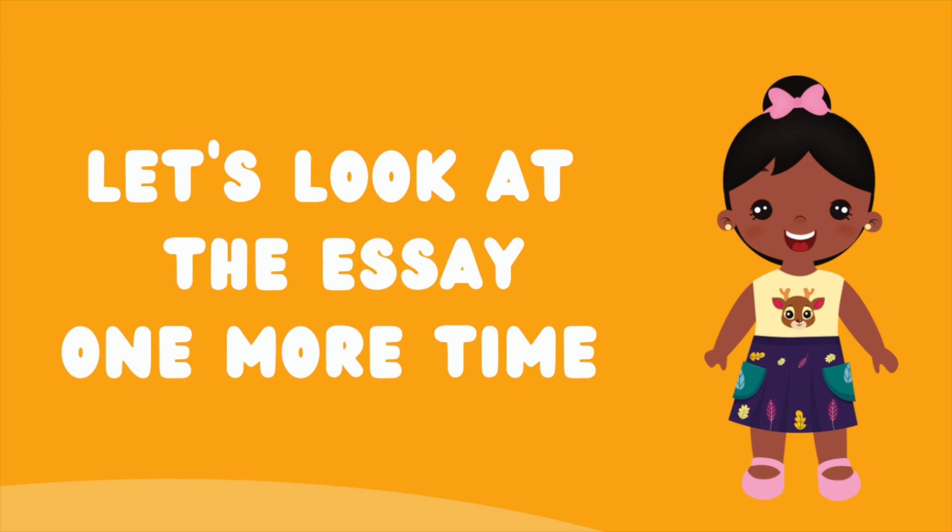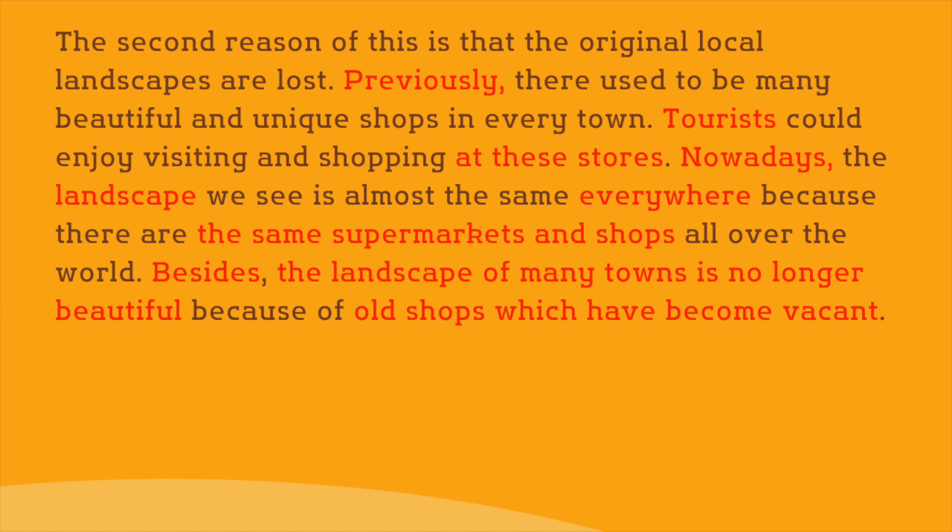Finally, let's read through the essay one more time. 'The second reason of this is that the original local landscapes are lost. Previously, there used to be many beautiful and unique shops in every town. Tourists could enjoy visiting and shopping at these stores. Nowadays, the landscape we see is almost the same everywhere, because there are the same supermarkets and shops all over the world. Besides, the landscape of many towns is no longer beautiful, because of old shops which have become vacant.'